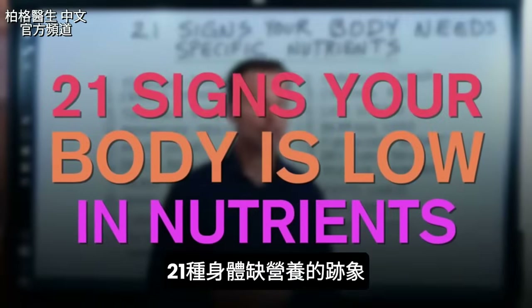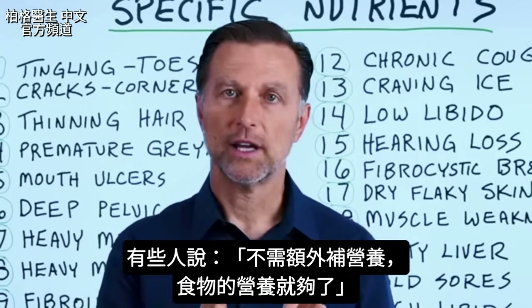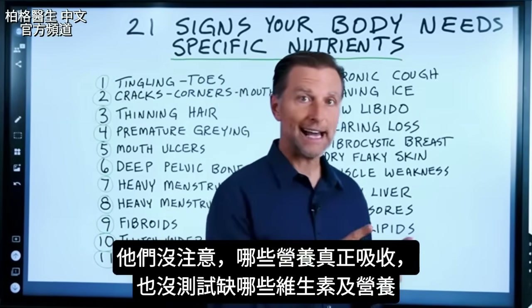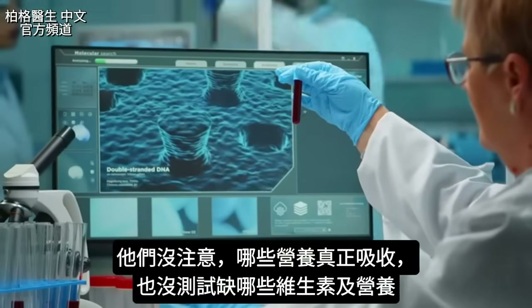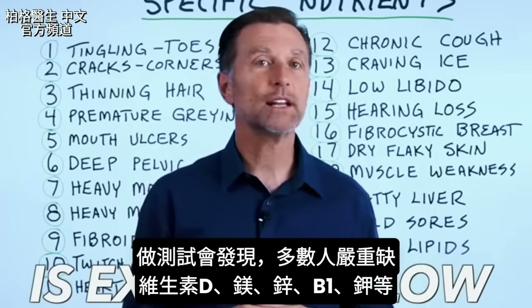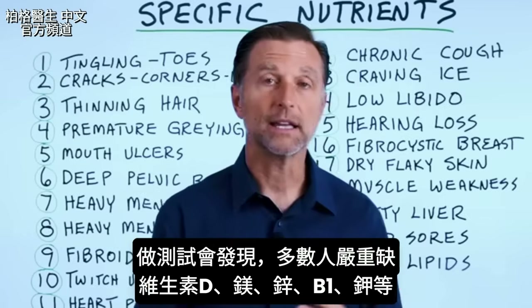Today we're going to talk about 21 signs that your body is low in nutrients. Certain people will give me the comment that you don't need to take extra nutrition because you can get all of your nutrition from your diet. I will guarantee those people have never looked at the amount of nutrition coming into the body, let alone ever tested for vitamin and nutrient deficiencies. If they did, they would find out the majority of the population is extremely low in things like vitamin D, magnesium, zinc, B1, potassium, and the list goes on and on.